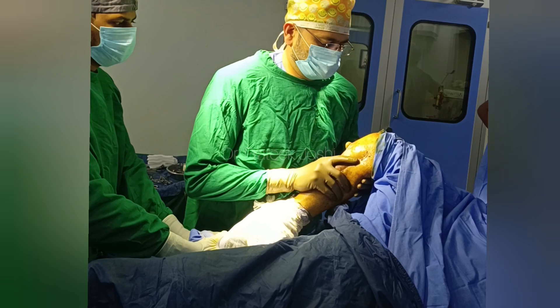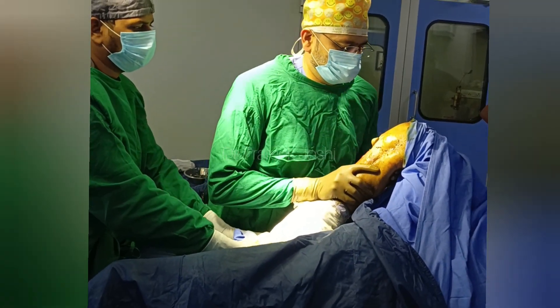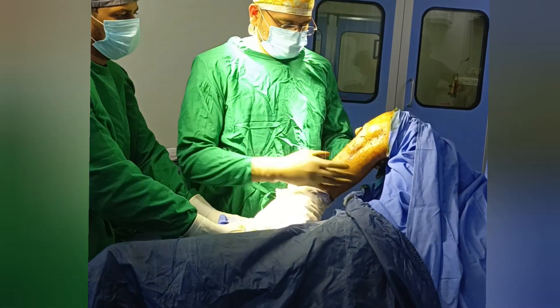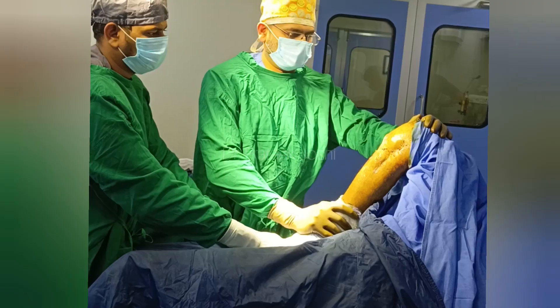Make sure that we are supporting the proximal tibia where the fracture is. You can see that we have reached 90 degrees of knee flexion, and now I am going to push further in order to reach a mark of around 120 degrees.